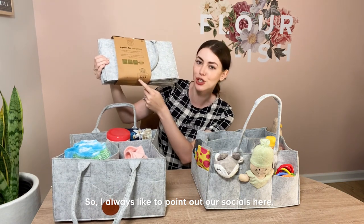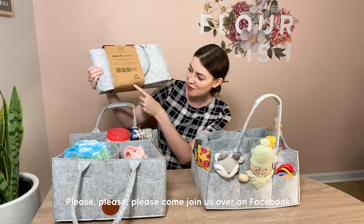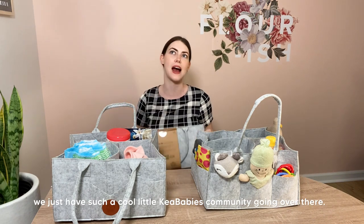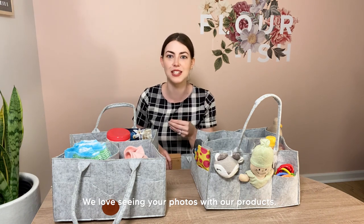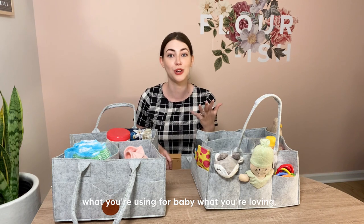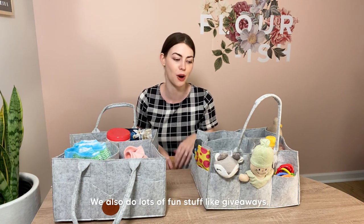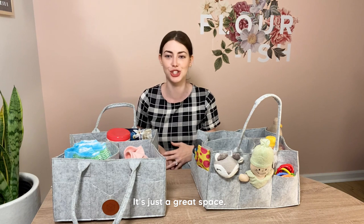I always like to point out our socials — please come join us on Facebook, YouTube, Instagram, or Pinterest. Especially on Instagram, we just have such a cool little Kia Babies community going over there. We love seeing your photos with our products, hearing from you about what you're using for babe and what you're loving. We love connecting with you, and we do lots of fun stuff like giveaways.